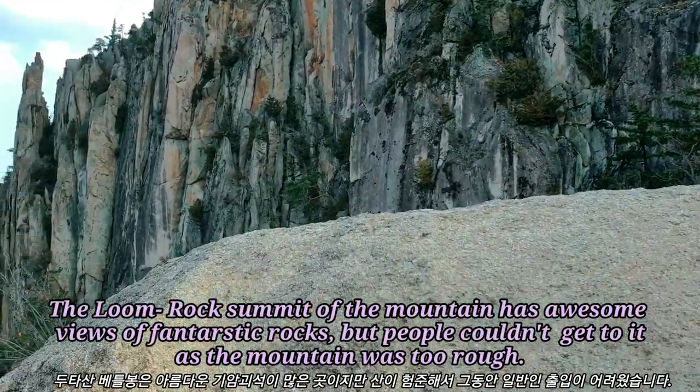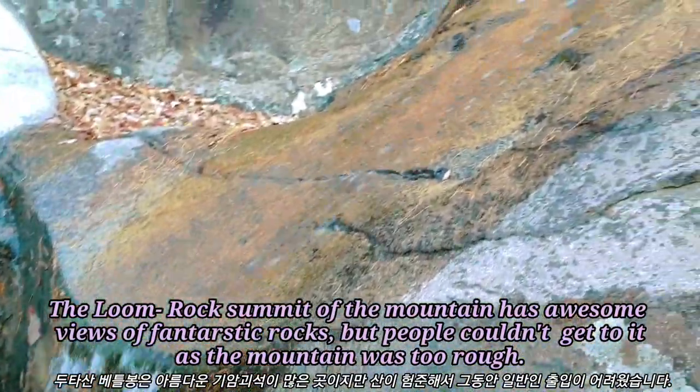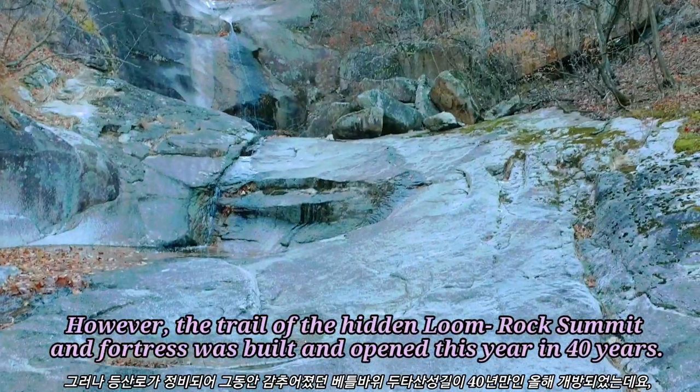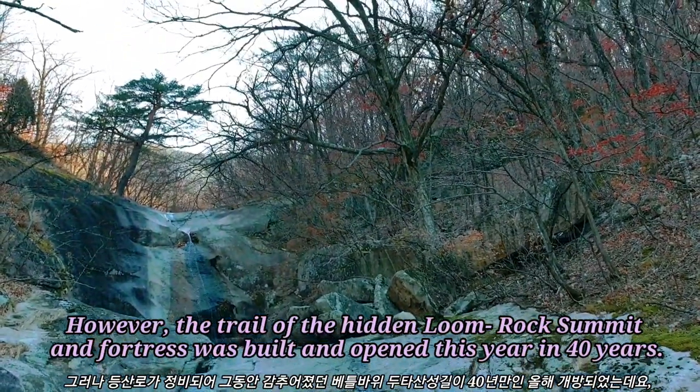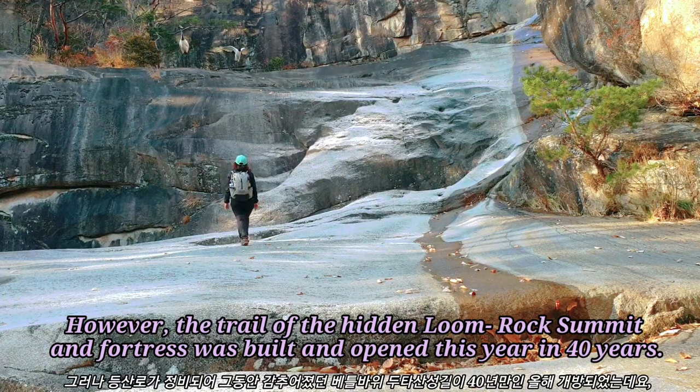The Loon Rock Sermet of the mountain has awesome views of fantastic rocks. But people couldn't get to it as the mountain was too rough. However, the trail of the hidden Loon Rock Sermet and Fortress was built and opened this year in 40 years.